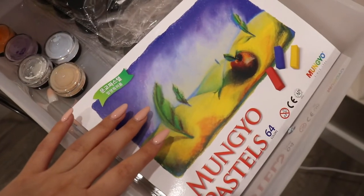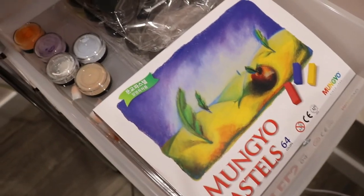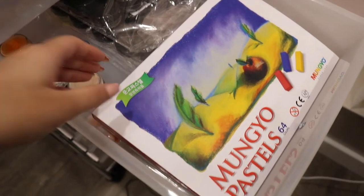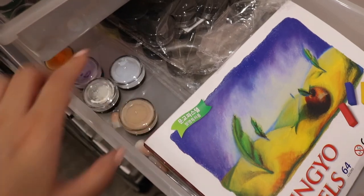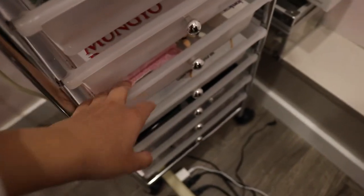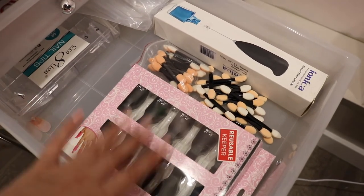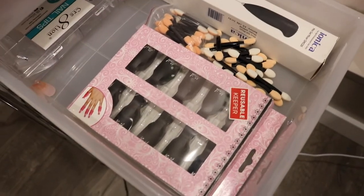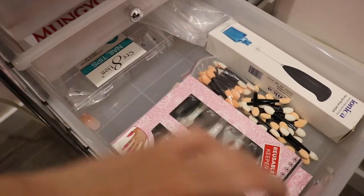In the next one I have chalk pastels — every nail tech has probably tried this technique. I really did not like it so I don't think I'm ever going to use it again, but I have them just in case. I tried a couple colors and hated it. I also have all the sponge applicators that came with each chrome, gel removing foils for soaking off nails, a gel mixer which is sometimes a lifesaver but you can do without it, and some extra stiletto-shaped nail tips.